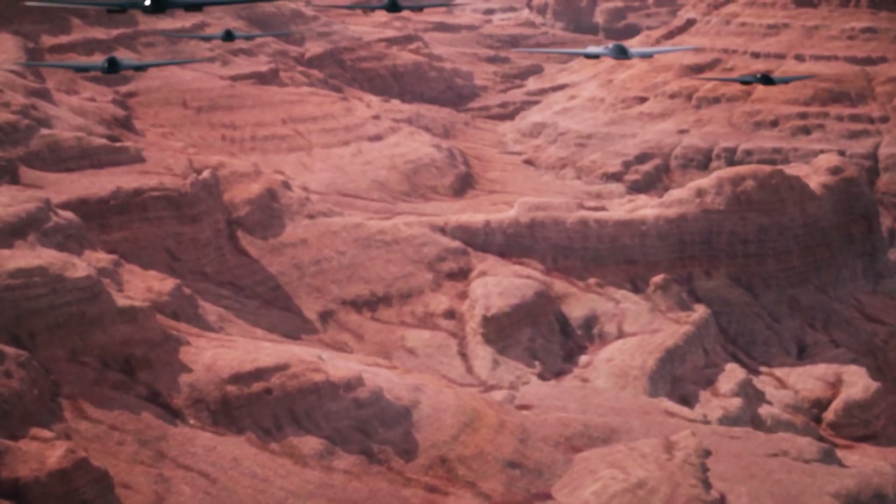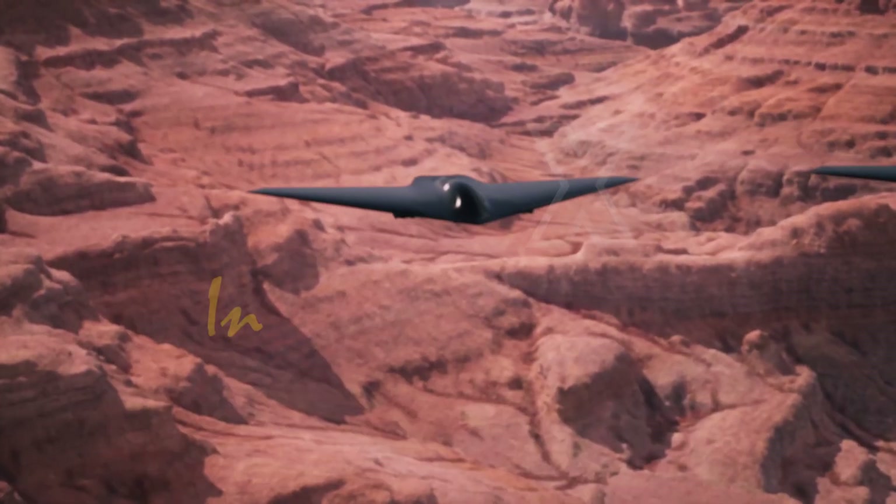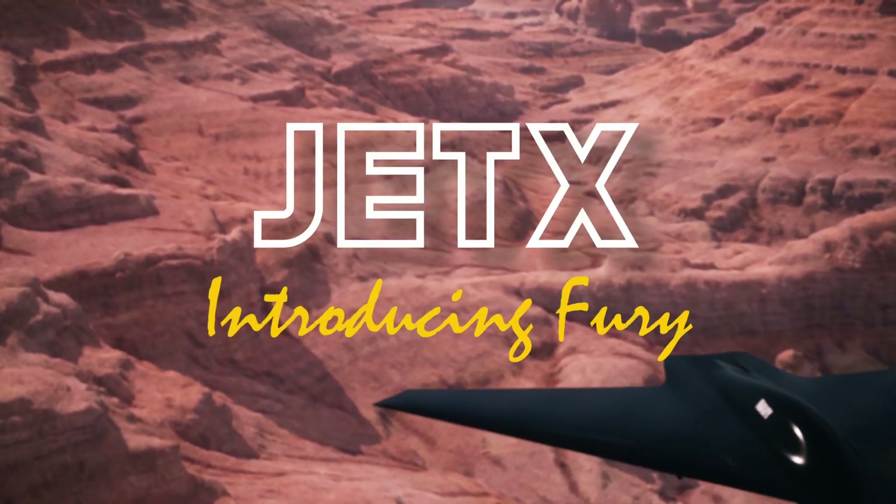Jet X is excited to unveil our latest innovation: the totally redesigned Fury Stealth Full Electric Vertical Takeoff and Landing Aircraft.